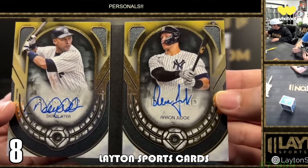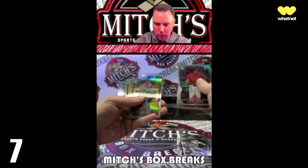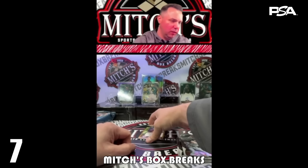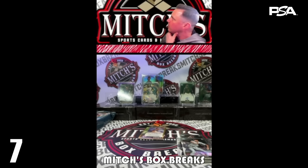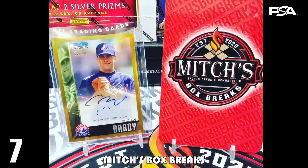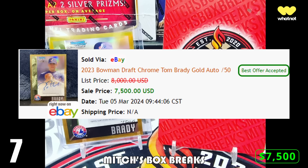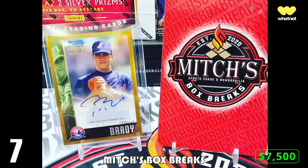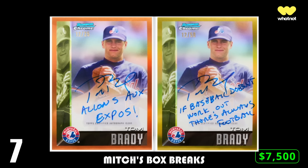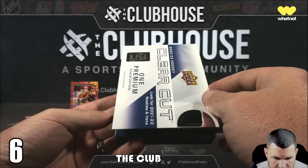At number seven we're with Mitch's Box Breaks, who breaks over on Fanatics Live. He was opening 2023 Bowman Draft Baseball and pulled the Tom Brady 1995 Bowman Dream Draft Picks Gold Auto number 29 out of 50. I have this at $7,500, which is what the last raw sale of this card was. These Tom Brady baseball cards seem to be getting pulled each and every week, but never the inscriptions — I'm starting to think those never even made it into packs.